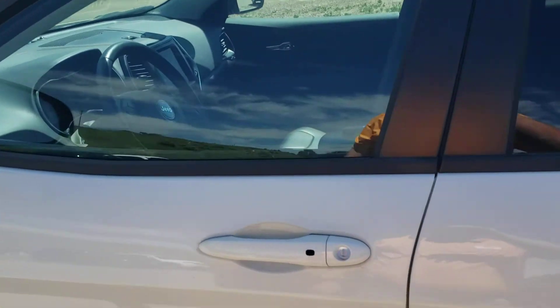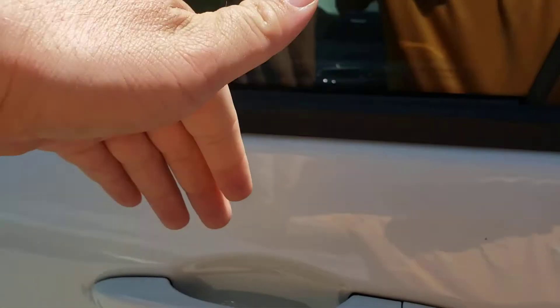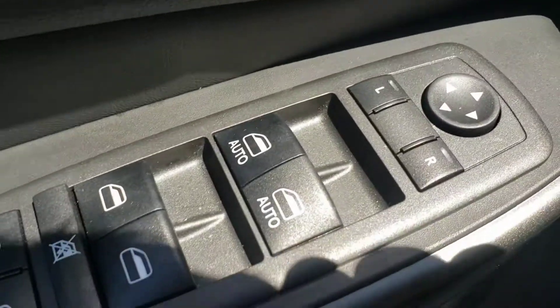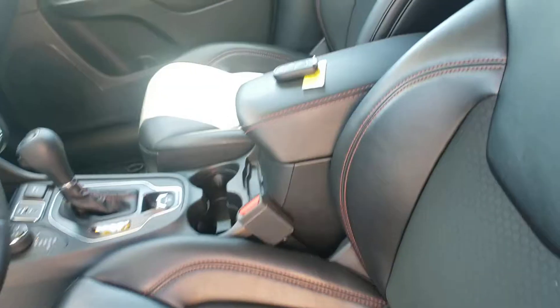All righty, we're going to go into the driver seat here. You do have your proximity lock button — if you take your hand and put it like that with the remote within reach, it'll unlock for you. Power mirrors, power windows and locks. You also have your power seat on this model of the Trailhawk.